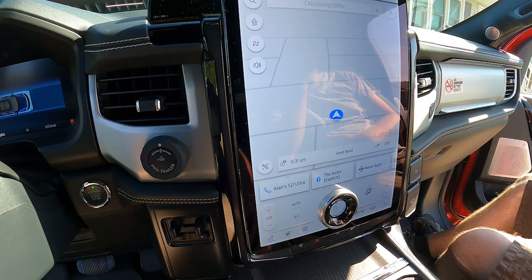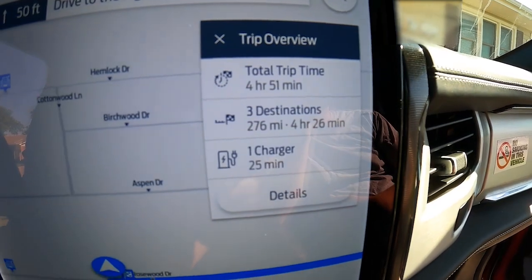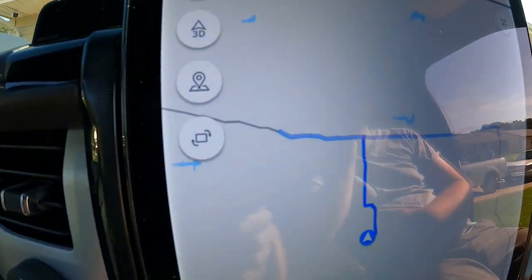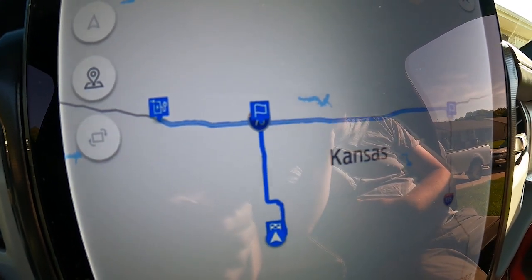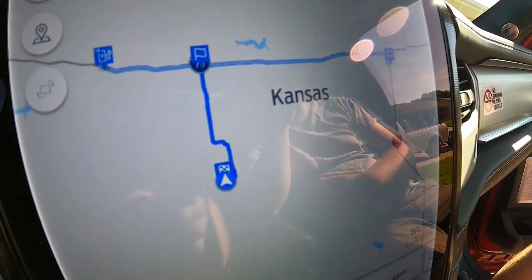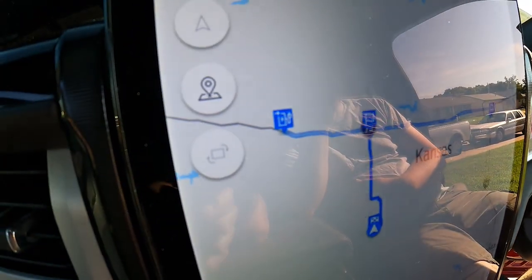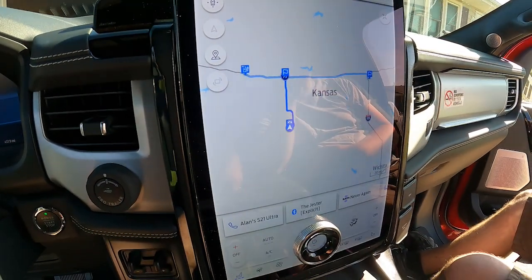There's the info: one charger, we're going to be on for 25 minutes. But something interesting we've noticed — that charging station is in Hayes, Kansas. So it wants us to go to Salina, do our trip, come back to Hayes to charge, and then go home. There's a charging station in Salina — Electrify America — so why it's routing us that far out of the way is interesting.